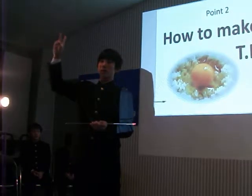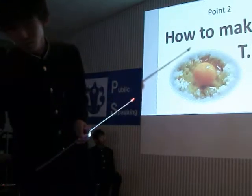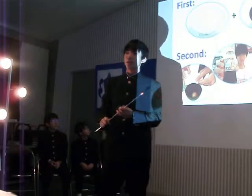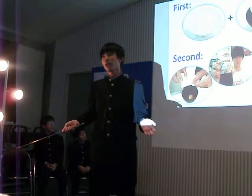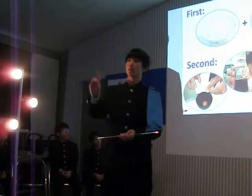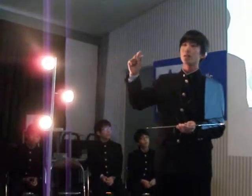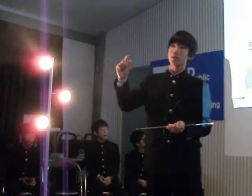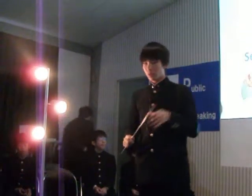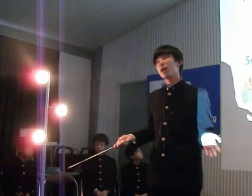Point 2: How to make TKG. You may say TKG is only made by mixing soy sauce — it's too easy. No, that's wrong. With a little idea, TKG can become more delicious. First, prepare rice and eggs separately. I'll explain why later.